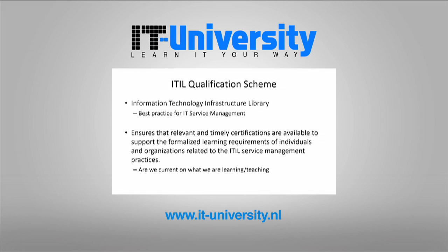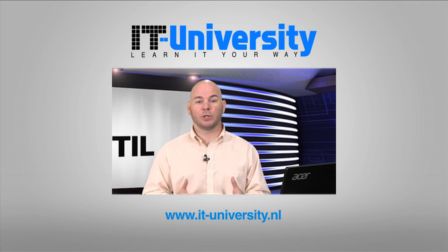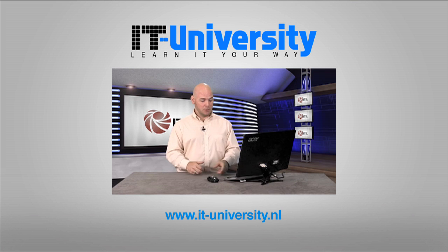It ensures that we have relevant and timely certifications available to us as IT professionals, and it supports the formalized learning requirements of individuals and organizations related to the ITIL service management practices. In other words, are we current in what we're learning and what we are teaching? In the next video we're going to talk a little bit about the levels of qualification.